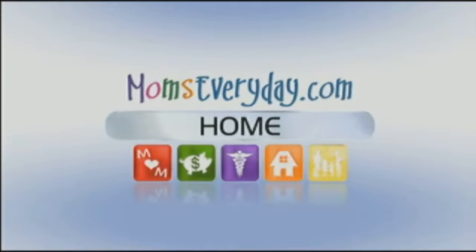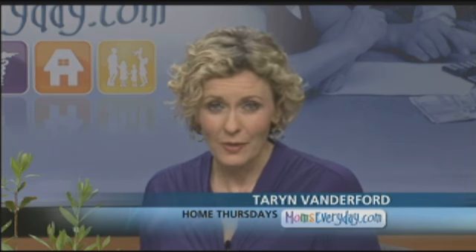Home Thursdays, brought to you by the sponsors of momseveryday.com. Have you ever wondered how to get your family outdoors rather than just looking at it from the bay window? Bob Henrickson is here from the Nebraska Statewide Arboretum to talk about helping your family enjoy the landscape.